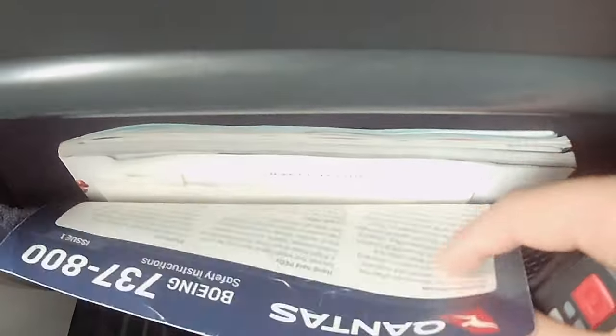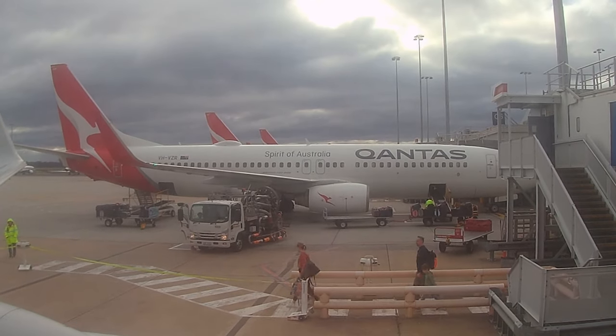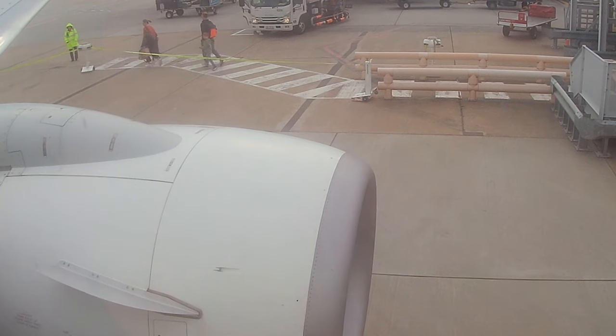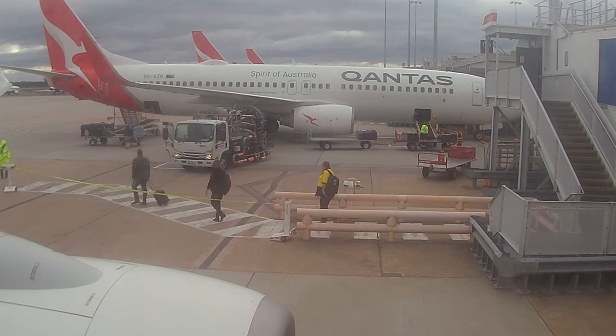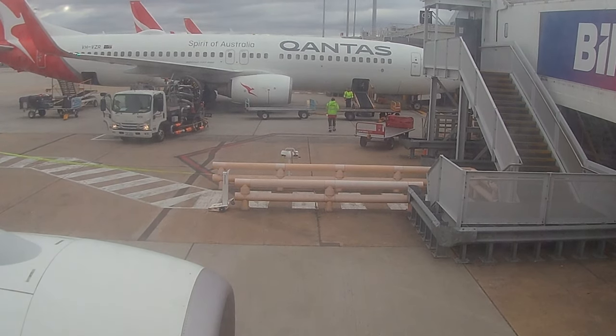We have a magazine and of course the safety card, and there's ample legroom on board today along with some extraordinary views. From the window you can see another Qantas Boeing 737-800 passing on the tarmac, and now we are just ready for pushback.